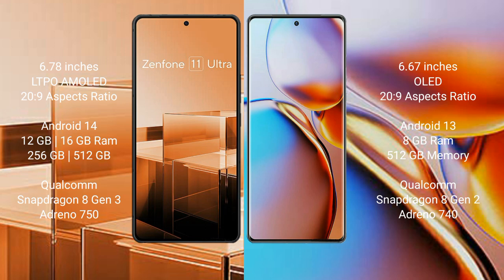The ASUS Zenfone 11 Ultra runs on Android 14, while the Motorola Edge Plus runs on Android 13. The ASUS Zenfone 11 Ultra comes with 12GB or 16GB RAM and 256GB or 512GB internal storage.